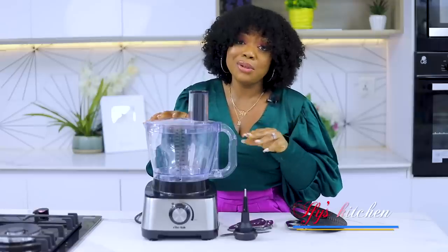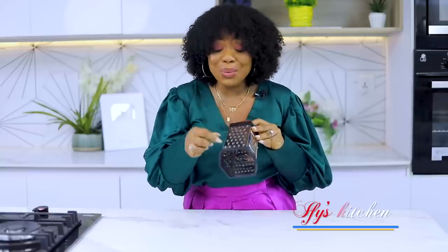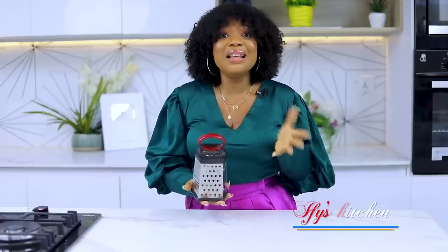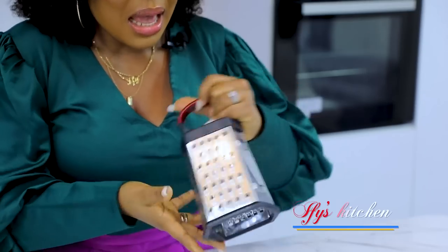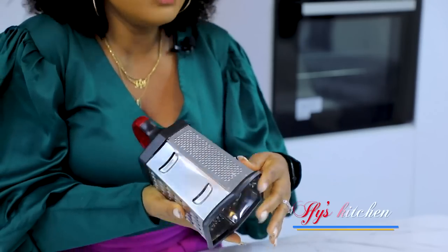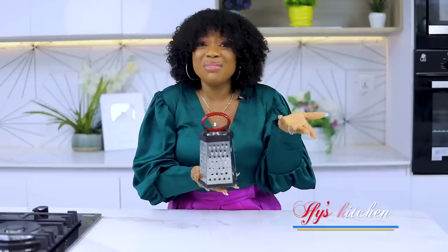Number twelve on my list would be a grater. Most functions of this grater your food processor can do, but this is very handy when you just have one or two carrots to quickly grate — you don't want to pull out your food processor for such a small amount. Also, in Nigeria when there's no power, you don't have to turn on your generator just to grate one or two carrots. It's practical, sharp, and you can also use it to slice things. Get a good quality grater — it will last long so you don't have to keep replacing it.